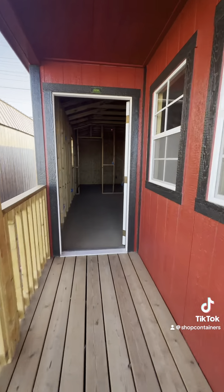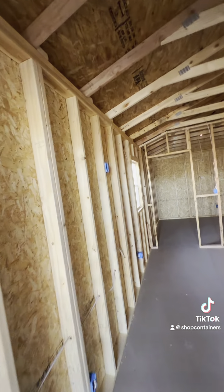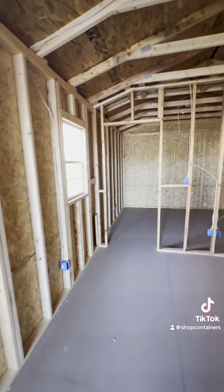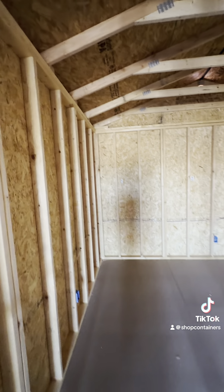Here's your nice porch. We just did all the electric — you can throw your TV on the wall up here. This is a 12 by 12 area.